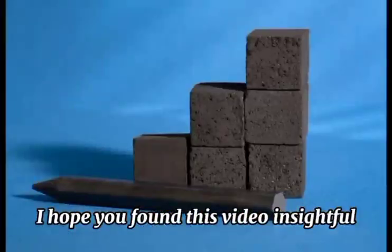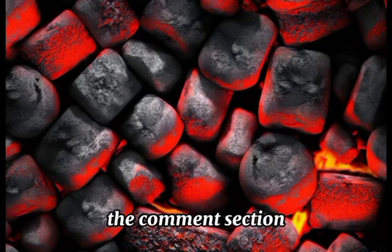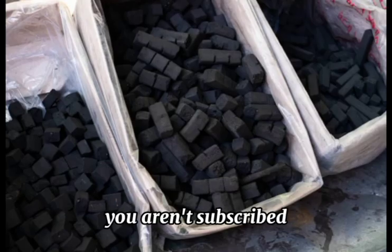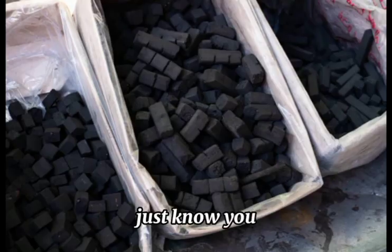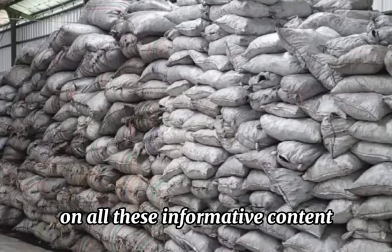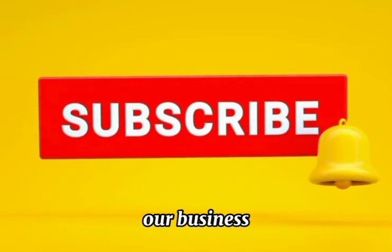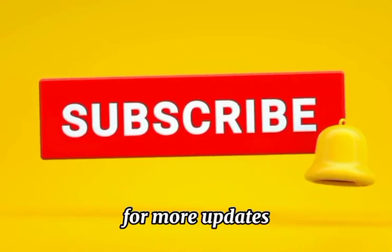I hope you found this video insightful. Do let us know what you learned in the comment section. And also, if you aren't subscribed to our channel, just know you are missing out on all this informative content. Until we meet again next time, don't forget to subscribe to our Business and Wealth Africa channel for more updates.